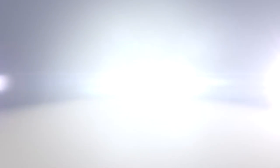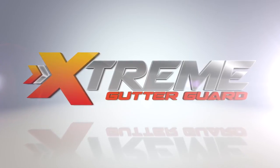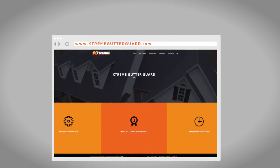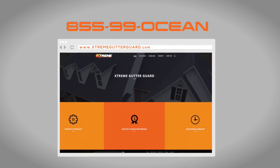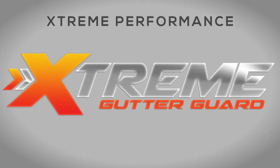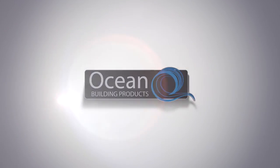Call us today to find a dealer near you. For more information about Extreme Gutter Guard or to find an installer near you, visit us on the web at www.extremegutterguard.com or call us at 855-99-OCEAN. Extreme Gutter Guard — extreme performance at an extreme value. Distributed by Ocean Building Products.